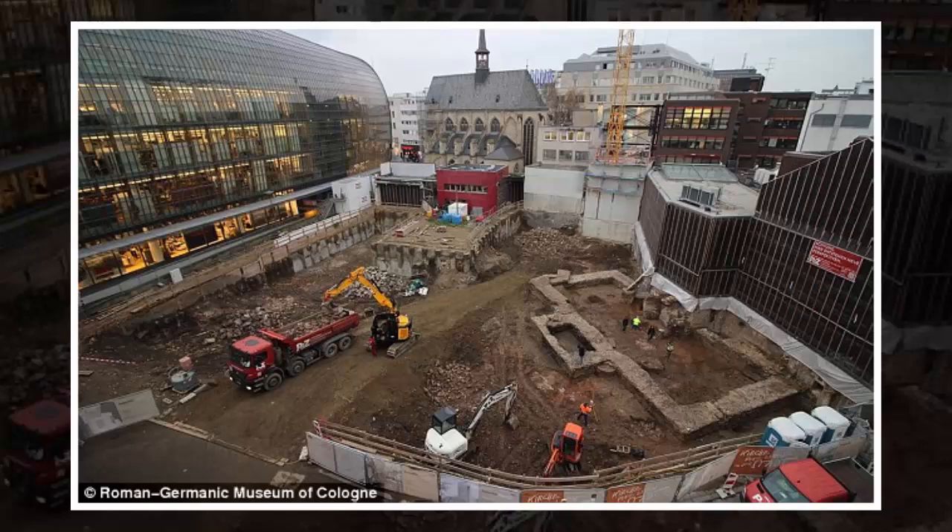Experts say its central location and large size suggests it was designed to be used by the public, according to the Guardian.